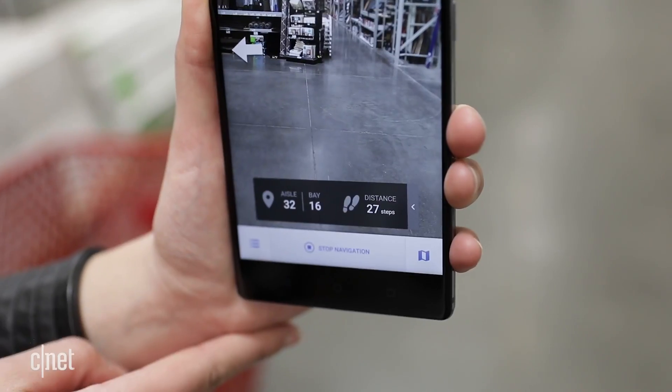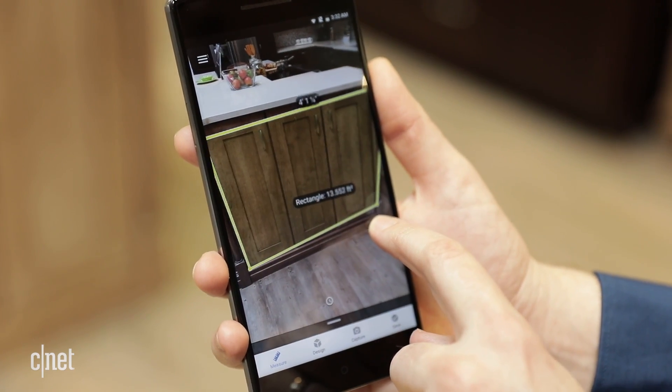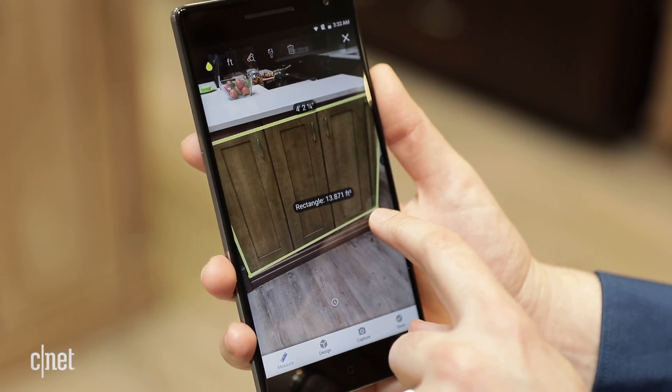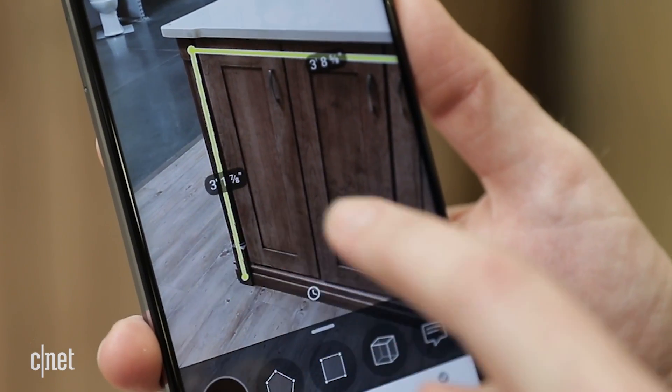Using digital maps of each store, the app works out the quickest way to get to the items on your list and then the fastest way to check out. It's powered by Google's Tango technology, where special cameras sense depth in 3D. This means Tango can measure objects, map a room, and see virtual things in the real world.